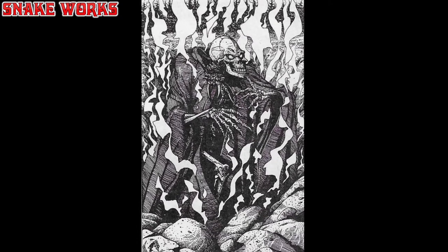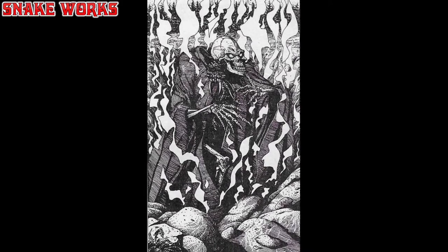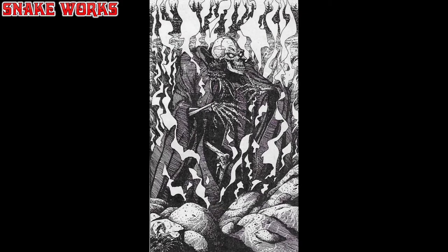Also down the bottom left, I originally thought that looked like a face hugger from Aliens, but on closer inspection I can see that it's just a plant.